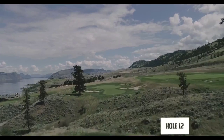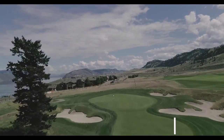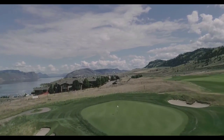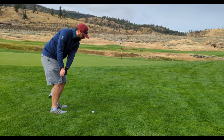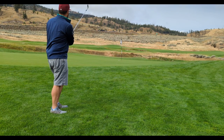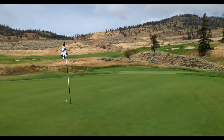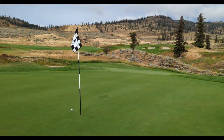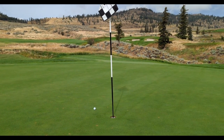Twelve is a pretty straightforward par 4, 349 yards, well protected. I tried to hit the green but pulled it left, over the bunker and into the bailout area. I had an absolutely beautiful chip that I thought I had — just about a foot short. Tapped in for par.